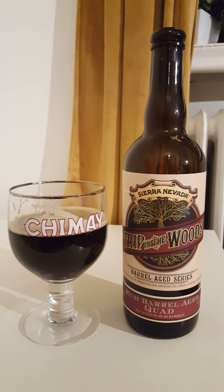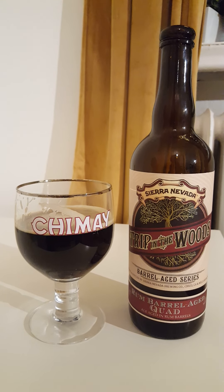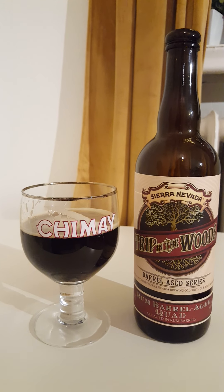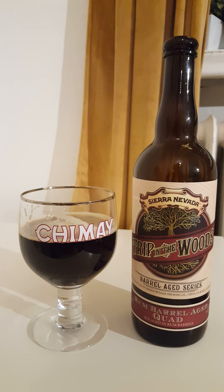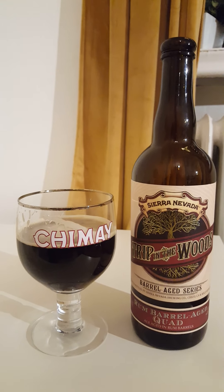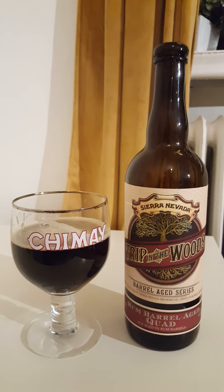Yeah, dark fruits — slight dark fruits, hint of cherry, dark berries overall, slight hint of caramel and fudge. Then it moves over more into that kind of very dry, woody, a little bit spicy back end.